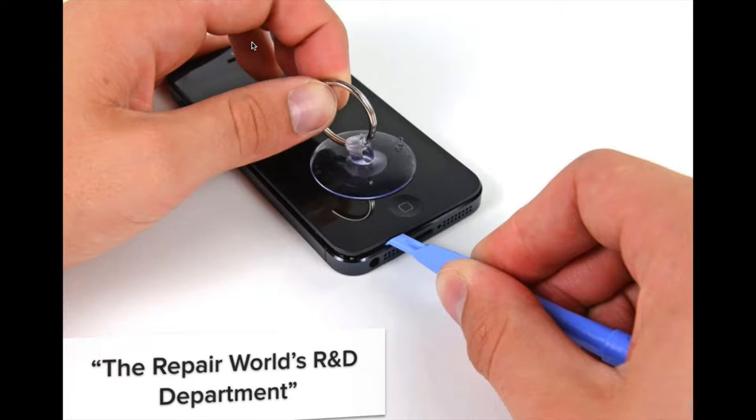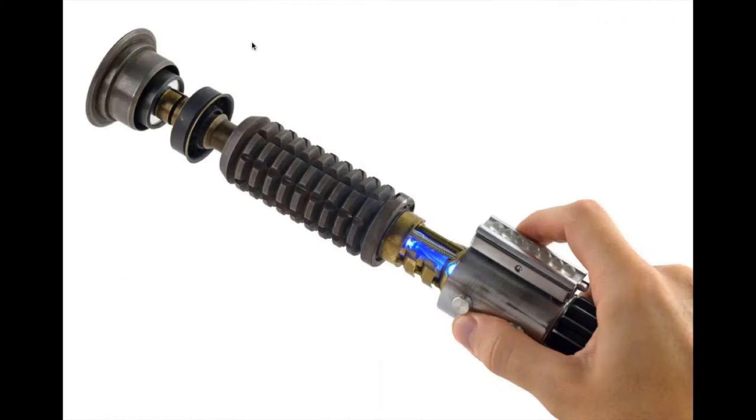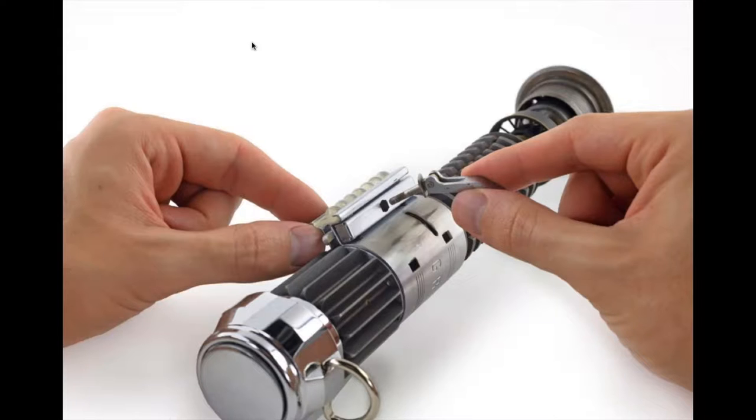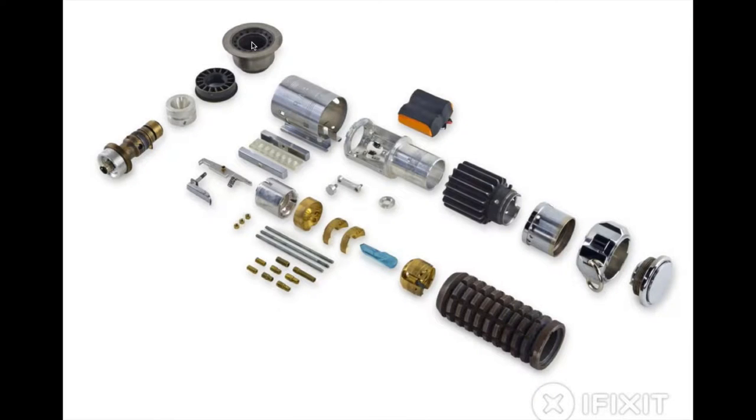This is what iFixit looks like. You go on and say, okay, I'm interested in repairing a camera, or I want to learn how to use a multimeter, and we have tutorials to get you started. We also have fun — people post whatever they're interested in. This is actually a replica lightsaber that somebody posted. Repair doesn't have to be work; it can be a lot of fun. There's even a guide showing a bionic hand for if you accidentally cut yourself during a lightsaber repair.